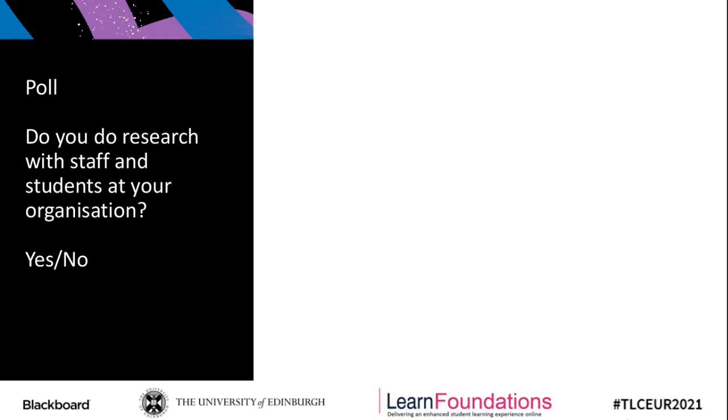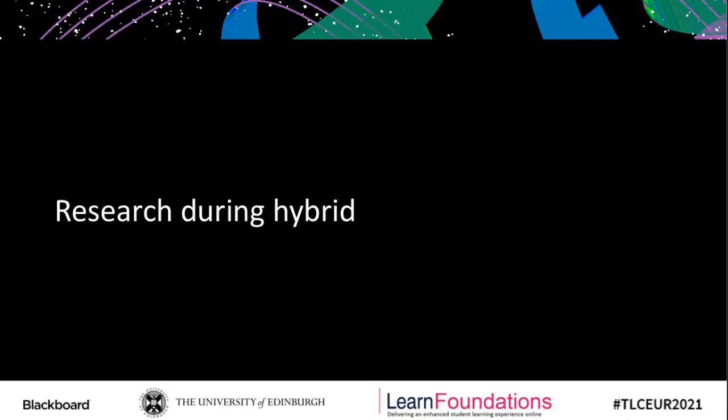Lots of yeses coming in — this is really good. It sounds like I'm going to be talking to people who support this work. With lots of yeses in the chat, I'll close that off and move on to talk about our research. This was the latest round of research in the Learn Foundations project.